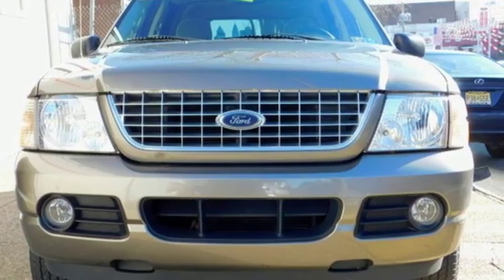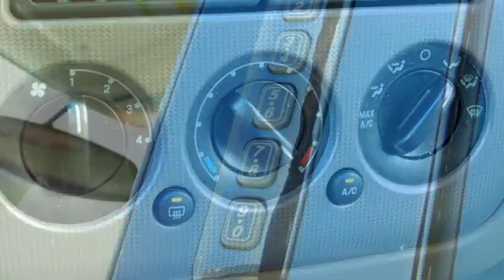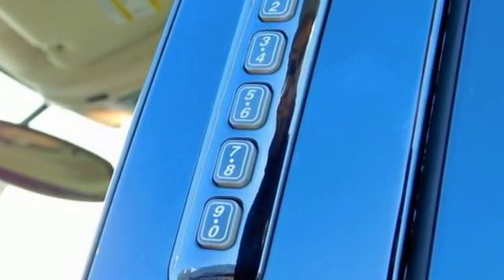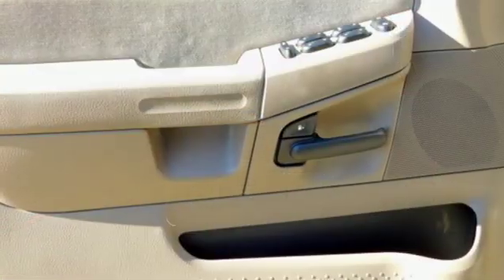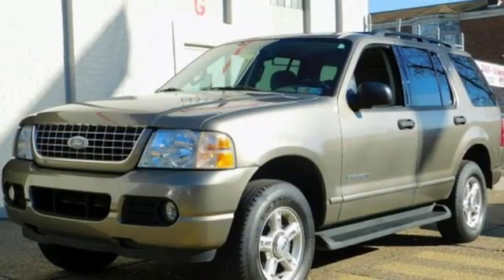AM FM stereo radio, power windows, leather steering wheel, auto dimming rear view mirror, power mirrors, manual tilting steering column, automatic transmission, aluminum wheels, electronic shift on the fly, and V6 engine. Ford is America's best selling vehicle brand.